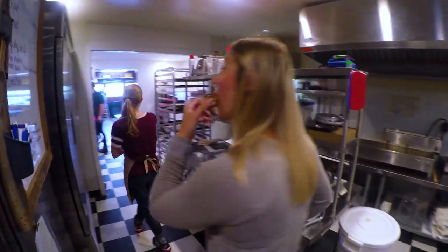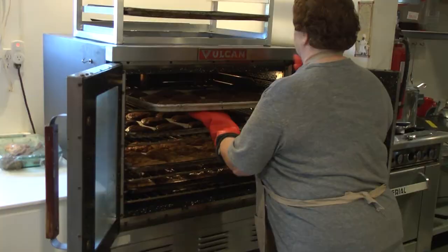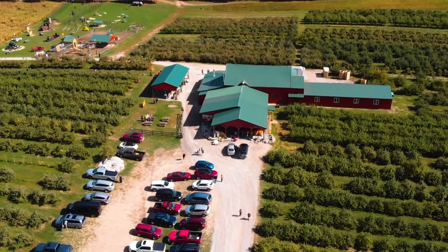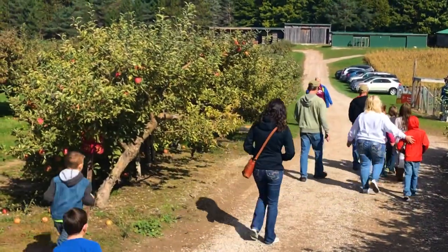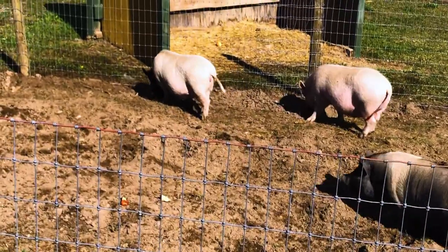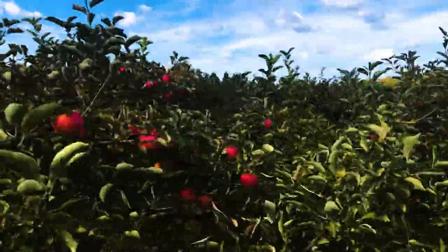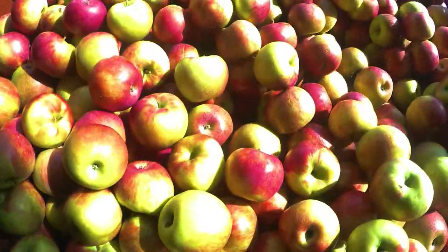We have an entire back bakery operation as well where we make cookies, cakes, pies, crisps, muffins — you name it. There's lots going on today because we have school tours that come out on Thursdays and Fridays. They're out here enjoying the farm and playing in the playground and going on a wagon ride and visiting the farm animals and just experiencing the sights, sounds, and smells of fall. It's just been great. It's wonderful being around a vibrant, happy place. There's really no better place to be in the fall.